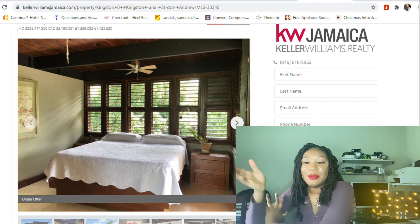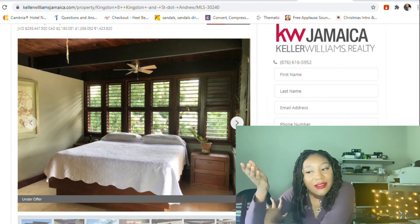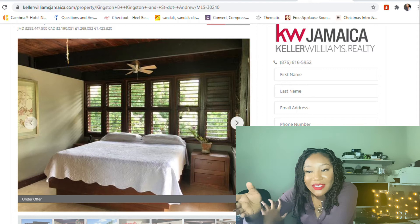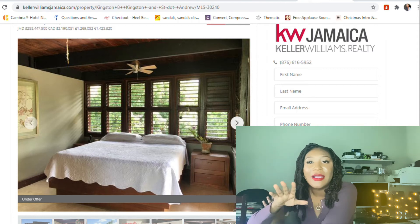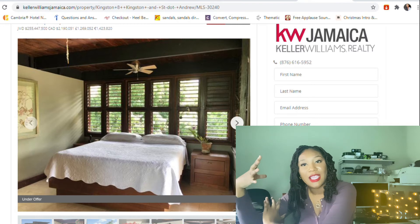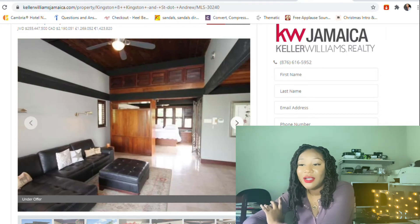I can't tell if this room is a bedroom or a spa area — it possibly is a bedroom but it looks like a spa area. I will turn it into a spa area because when you're rich you can do whatever you want. The room gives me spa vibes, massage vibes. I'm guessing it's actually a bedroom. Then there's another living area.